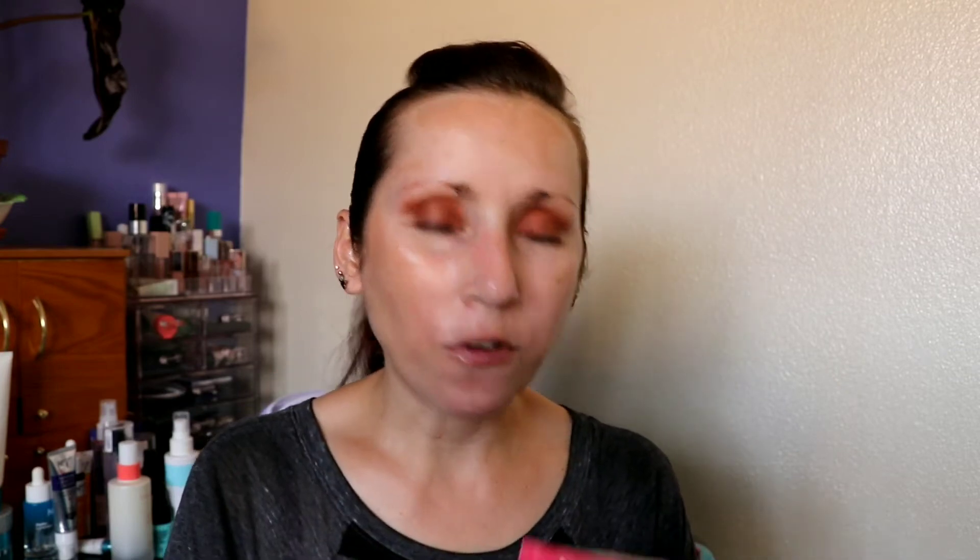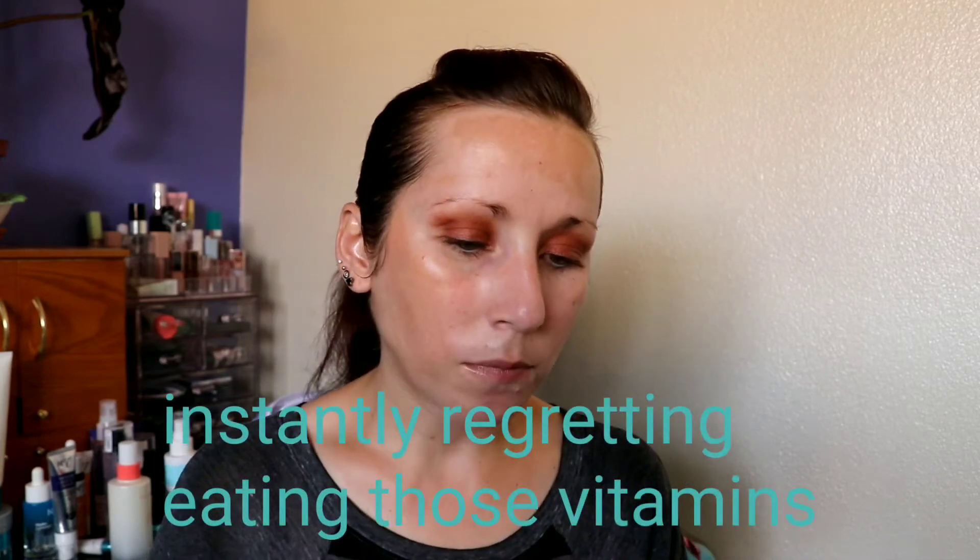Oh, hair gummies! I'm just going to eat these right now. These are vegan gummies for stronger, healthier hair from Hum Nutrition. It doesn't say take them with food, so I'm just going to eat these — oh, they smell so good. Mm, those are good. I've gotten a lot of samples from Hum Nutrition; I also used to buy their supplements. I think they worked, though I wonder if I was making myself see results because I paid for them.